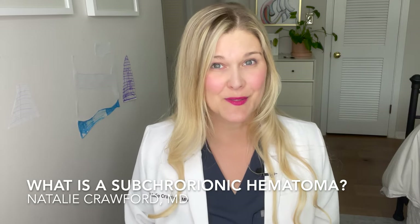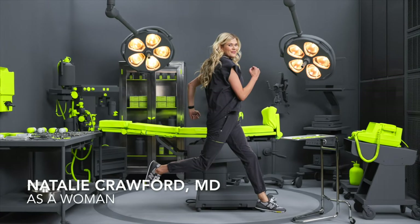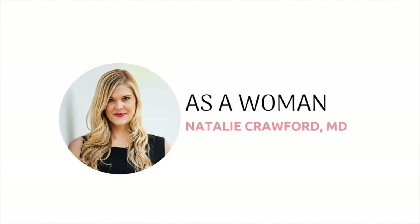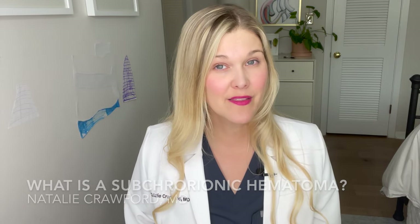Subchorionic hematoma — what is this bleeding or bruise in the uterus? I'm Dr. Natalie Crawford and today I want to talk about something that can be relatively common but scary when it happens, and it's called a subchorionic hematoma. This is also casually known as a bruise or a blood spot behind the uterus, in between where the baby and the uterus is, and there is a lot of concern over what this means.